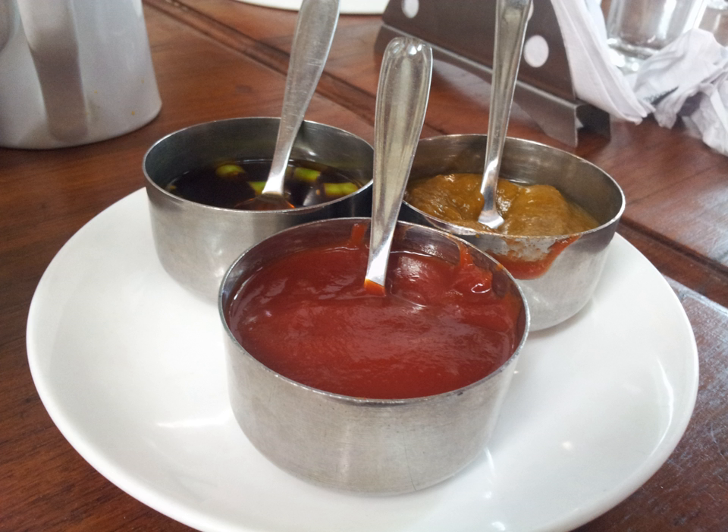Not all soy sauces are interchangeable. Soy sauce was introduced into Japan in the 7th century. The Japanese word tamari is derived from the verb tamaru, that signifies "to accumulate," referring to the fact that tamari was traditionally the liquid byproduct produced during the fermentation of miso. Japan is the leading producer of tamari.